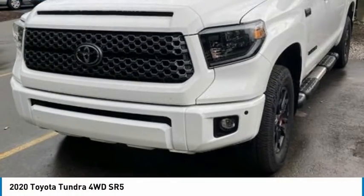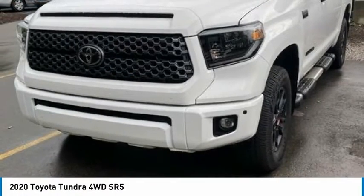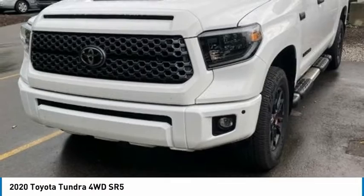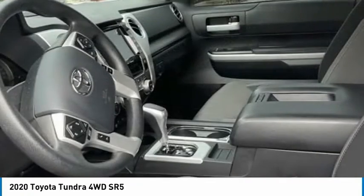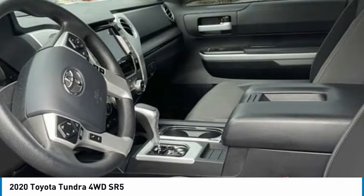The 2020 Tundra has a number of unique features useful for those using it as a work truck, including extra large door handles, a deck rail system, and an integrated tow hitch.